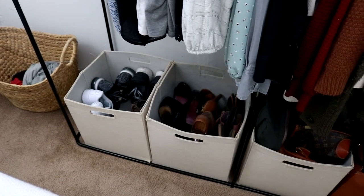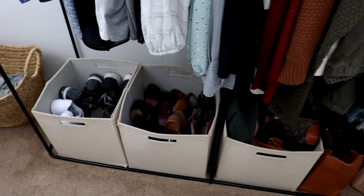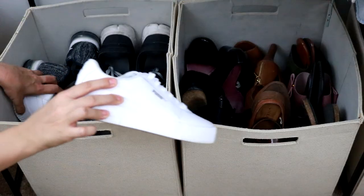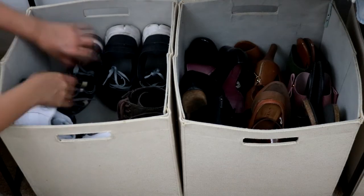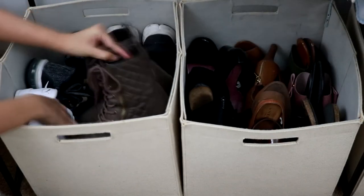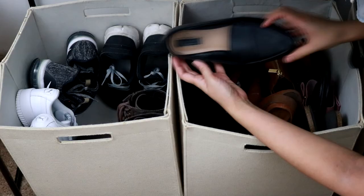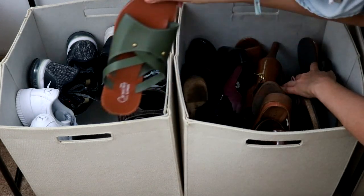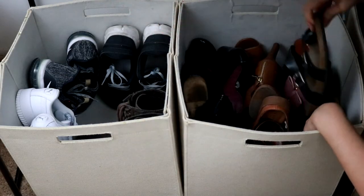I share how I set up this closet super inexpensively in my full studio apartment tour video. Here is a close-up of my shoes: starting with my sneakers including white Pumas, Nikes, and some boots — these are my only pair of boots. In the other bin I have black heels, tan heels, black loafers, tan loafers, burgundy heels, green slides, mob slides, and black sandals. If you're thinking these need some serious cleaning — I agree.